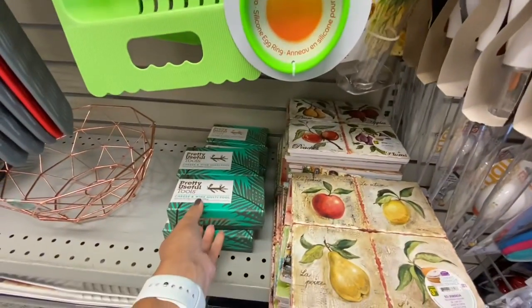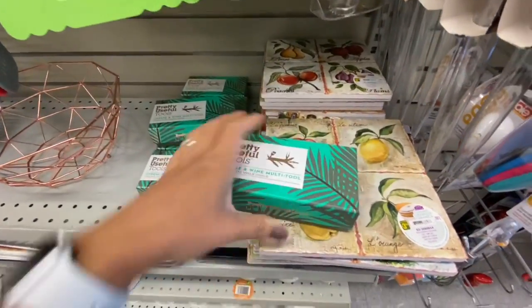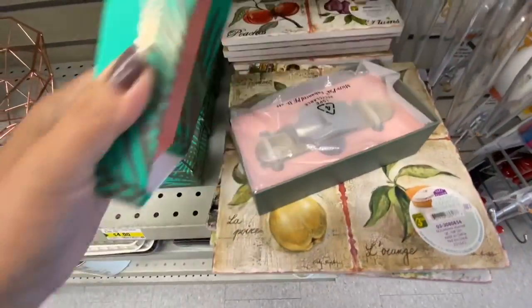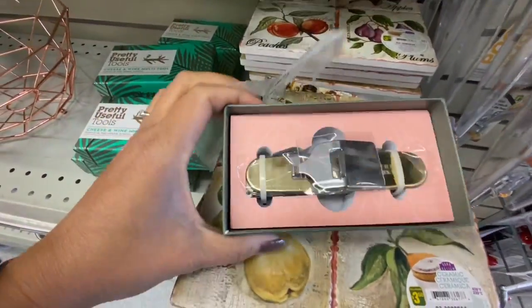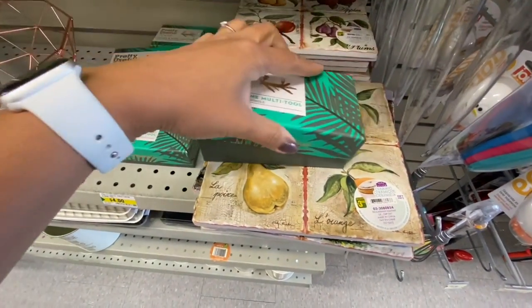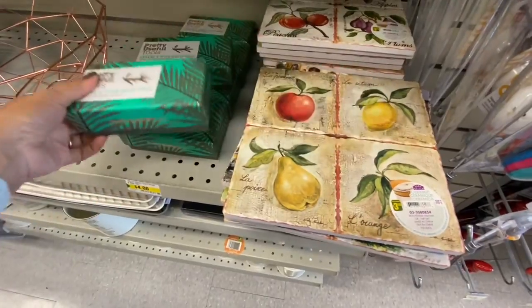These pineapple slicers have good reviews — they are $4 each. I also found these pretty useful tools for cheese and wine. Let's see how it looks on the inside — nicely packaged. This could make a great gift for someone who loves cheese and wine. These are $4.